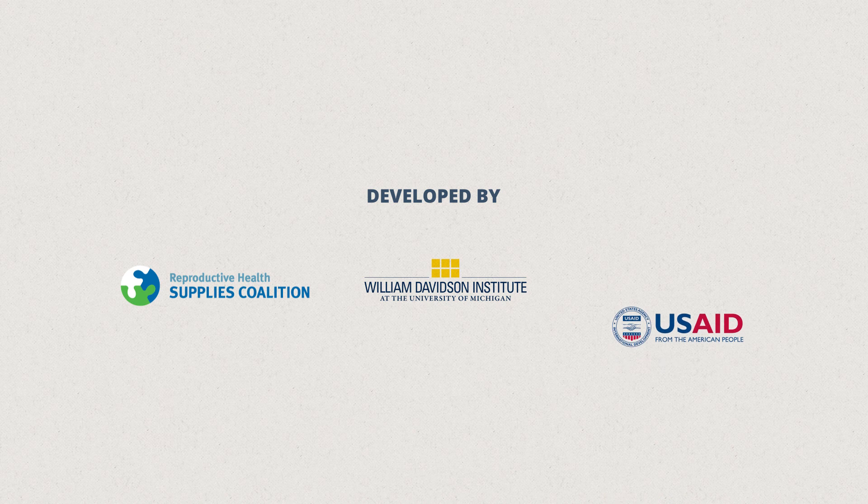Market Bookshelf was developed in collaboration with RHSE, WTI and USAID.